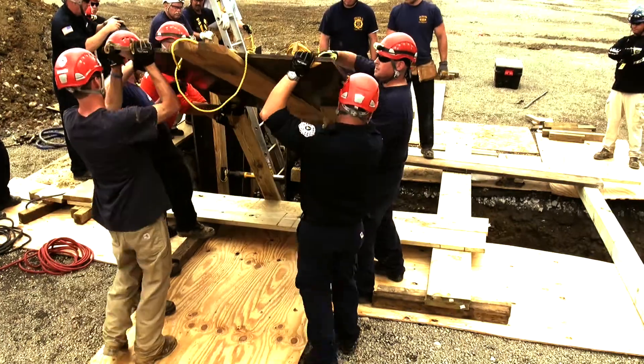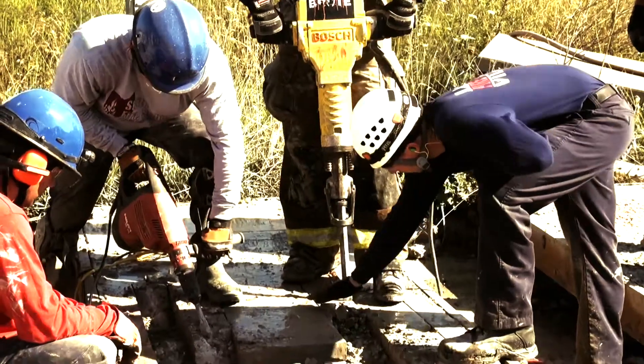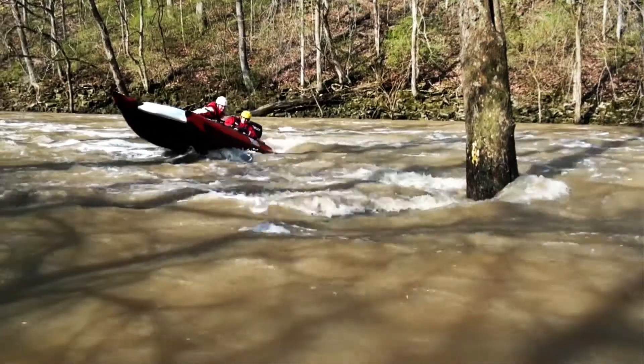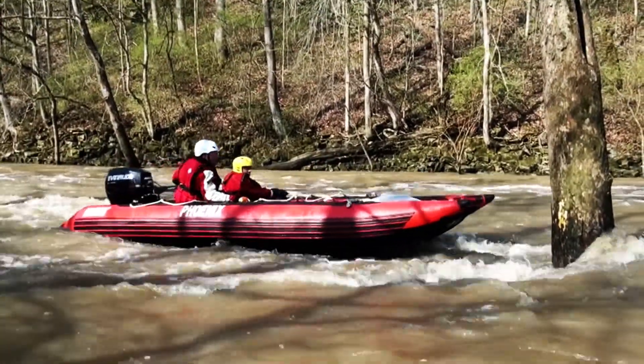Whether you're a team utilizing this tool altogether, or an individual just trying to hone your skills, let the Rescue Methods Premium Rescue Channel keep you sharp, keep you refined, and keep you on the cutting edge of equipment and gear. This is a customizable channel and tool for you to use to take your performance to the next level. Thank you.